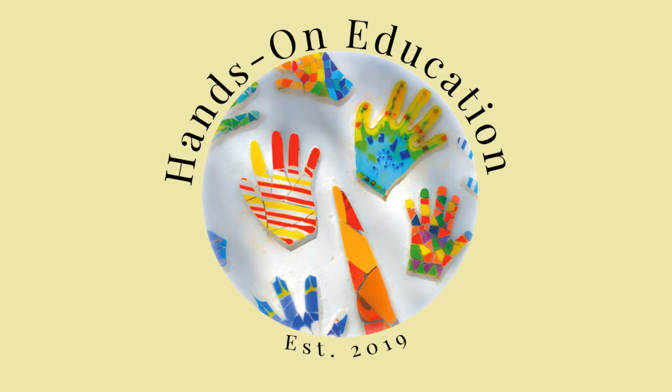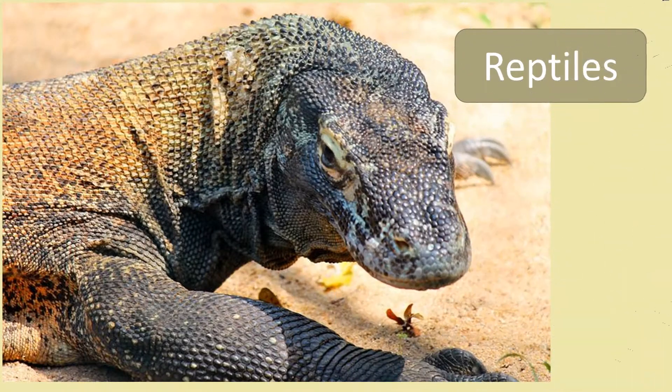Hi and welcome to Hands-On Education. This video is about reptiles.